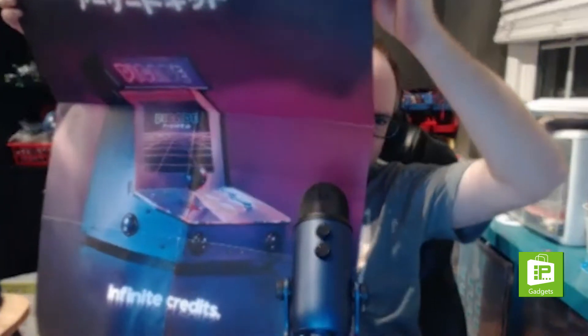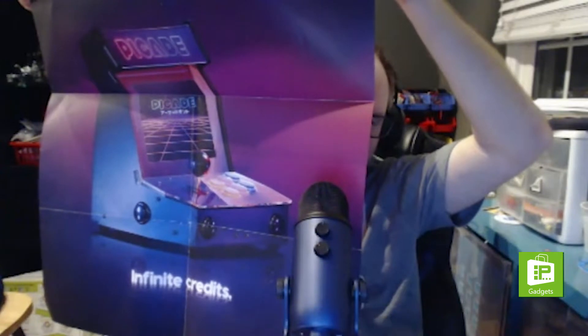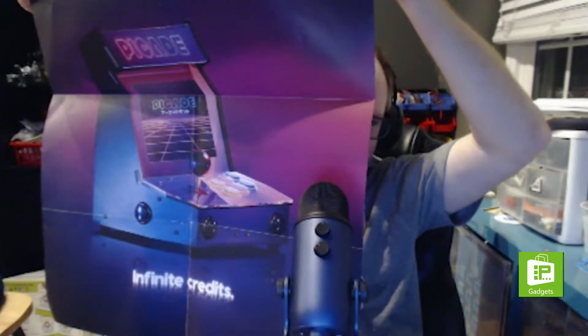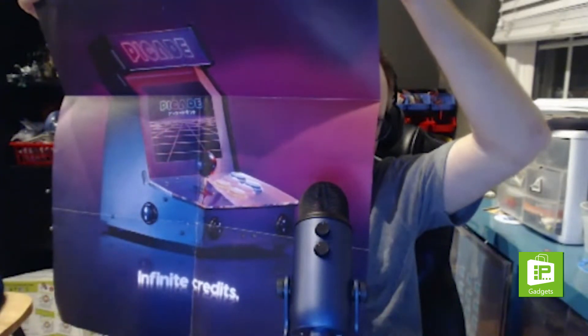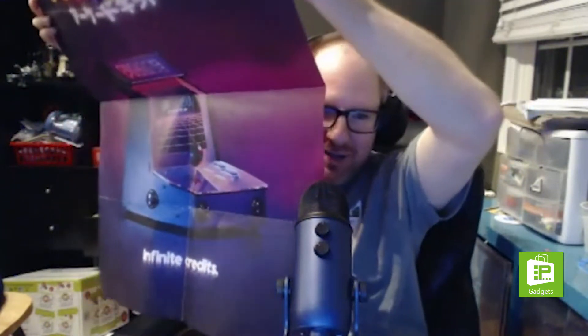The Pi Cade poster looks like it comes straight out of Stranger Things — the lights and colors really have that aesthetic. Or alternatively, it looks like something from the Kung Fury movie.